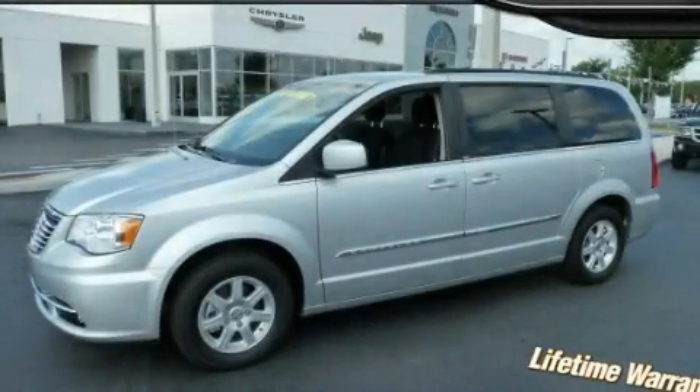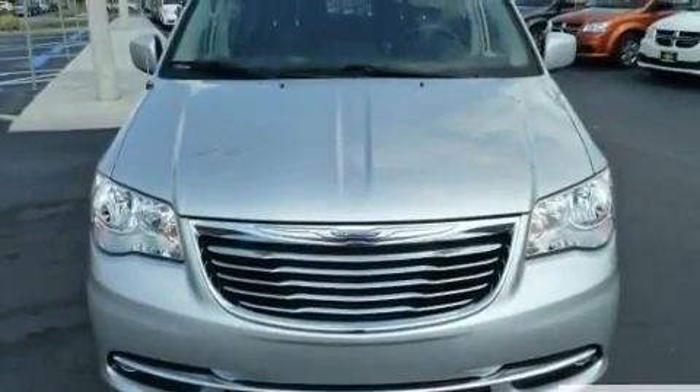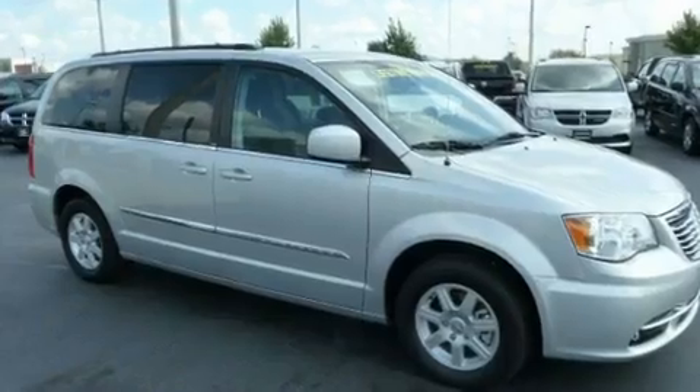This is a brand new 2011 Chrysler Town & Country, designed with features that accommodate. It has a 3.6-liter six-cylinder engine and an automatic transmission.